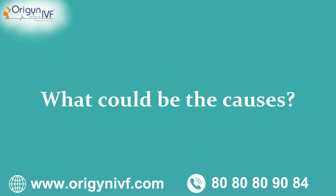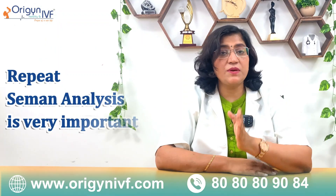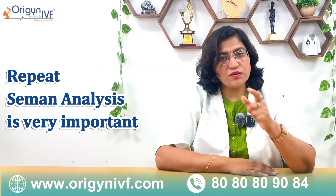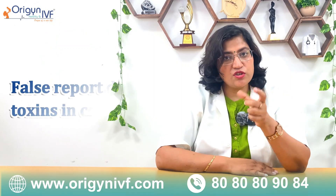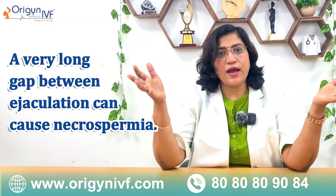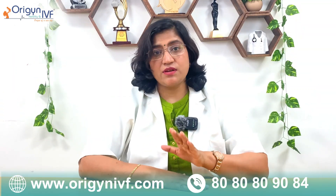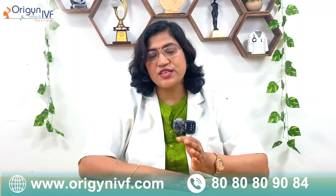The important thing is that we should always do a repeat semen analysis before confirming it is a true case of Necrozoospermia. So many times this report may be false because of wrong collection of samples — you might have used lubricants or antiseptics, or the container may have had toxins that killed the sperm. There might also be a history of prolonged abstinence; if there is a very long gap of two, three, or six months, a lot of sperms may come out dead. So it is always better to give a second sample before labeling it a true case.